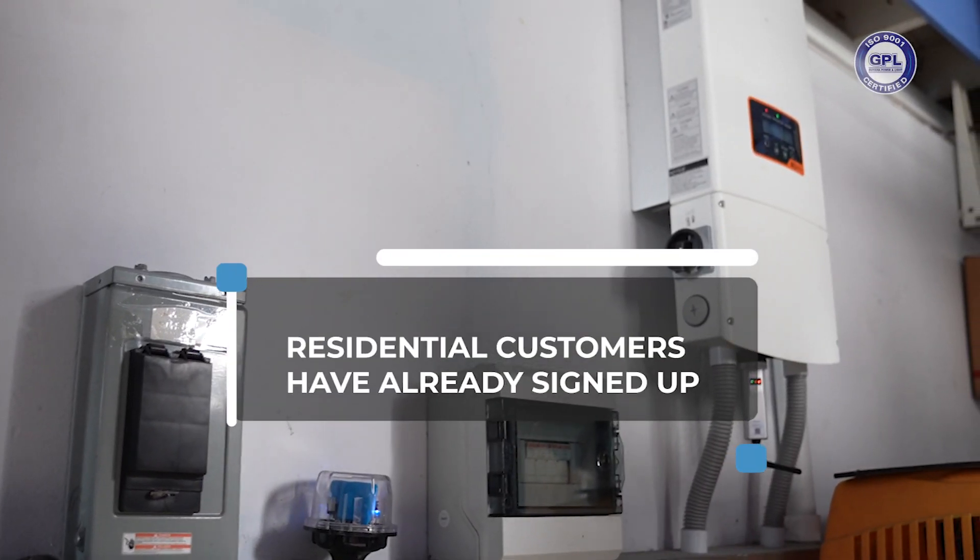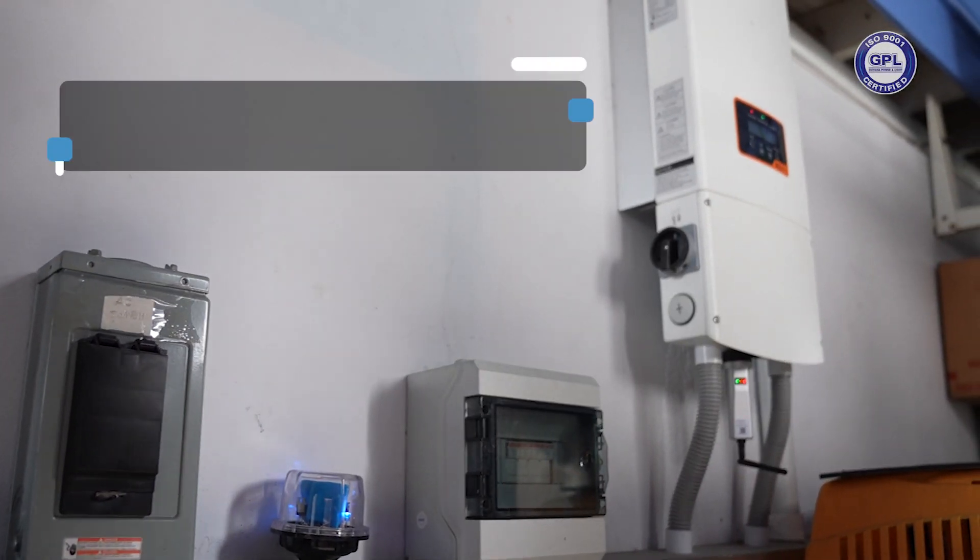Scores of residential customers have already signed up, with the company now expanding to businesses.